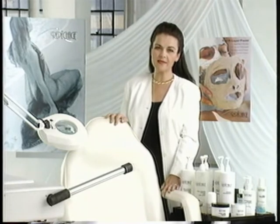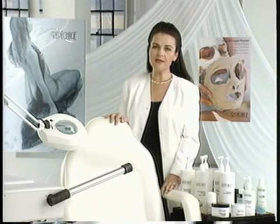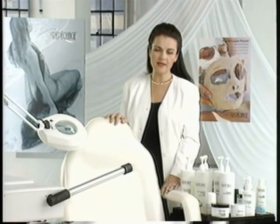Repêchage is a French word meaning rescue, a chance to make up for mistakes of the past. Our products are designed to give the skin just that, a second chance.